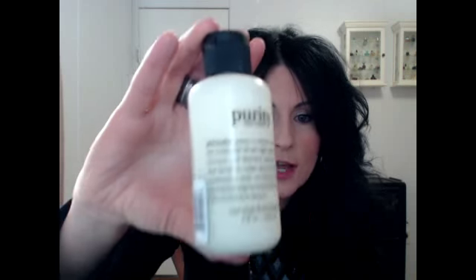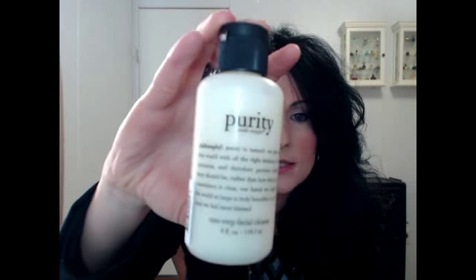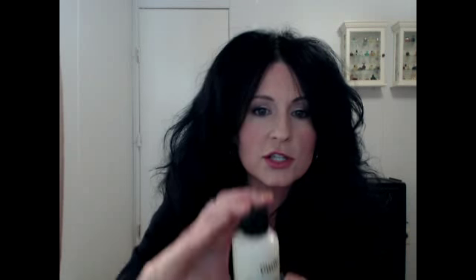The next product is the Purity cleanser — I try to stay away from anything that foams too much, and this doesn't foam much at all. It smells amazing, like citrus and lemon. Your skin feels really clean but it doesn't strip it, which is important because foaming cleansers on dry skin can leave your face feeling stripped.